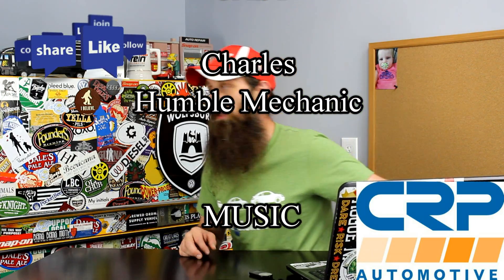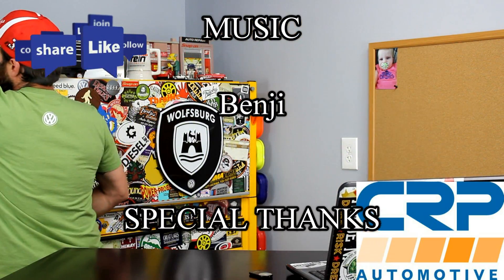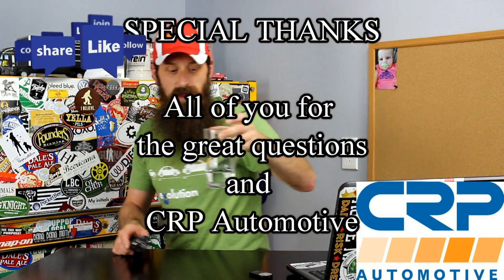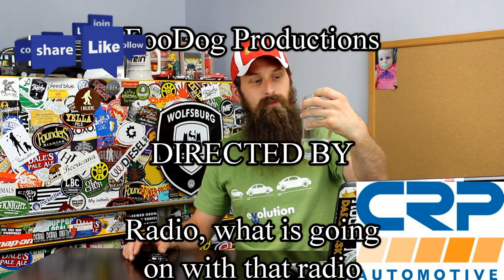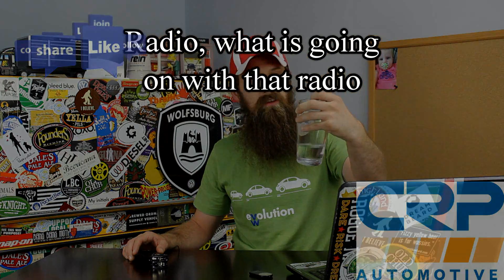Oh, and we don't have a beer of the day because it's later than I wanted to shoot the show — so we have a water of the day, in a Holy Grail ale mug.